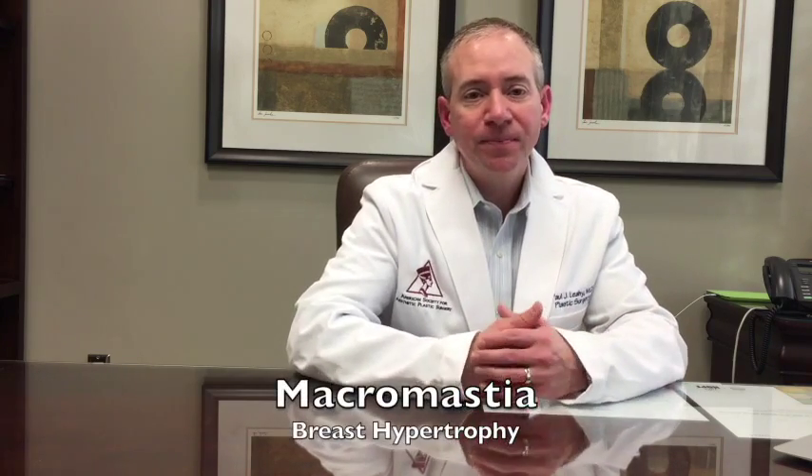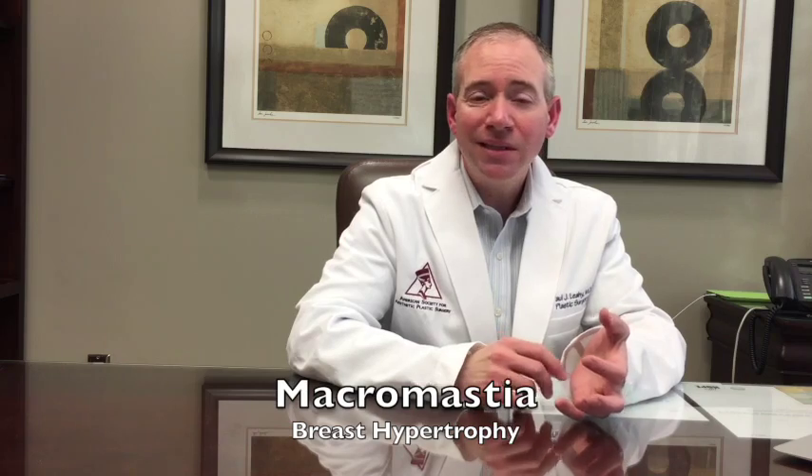I like to focus on the patient that's coming to see us with symptoms related to large breast size. The medical term for that is called macromastia. The typical symptoms we see people complain about are problems where the bra strap rubs on the shoulder, neck and upper back pain are very common, rashes that develop underneath the breast particularly worse in the summertime, and just generalized discomfort with the breast.